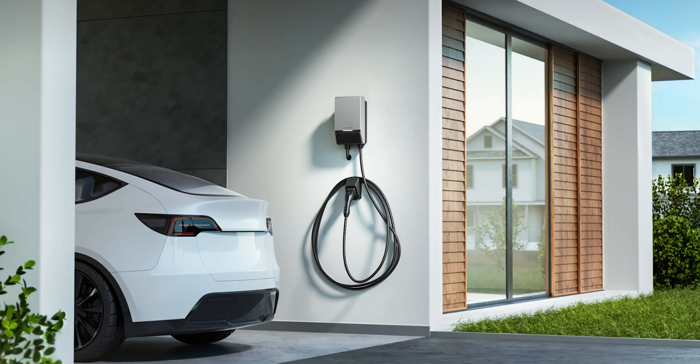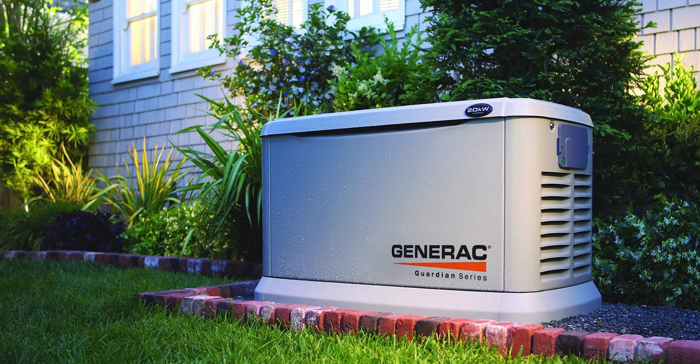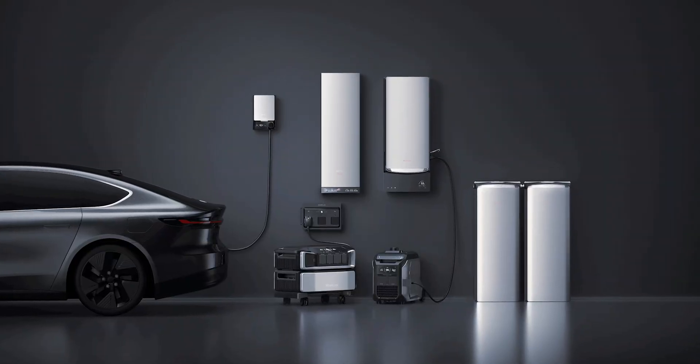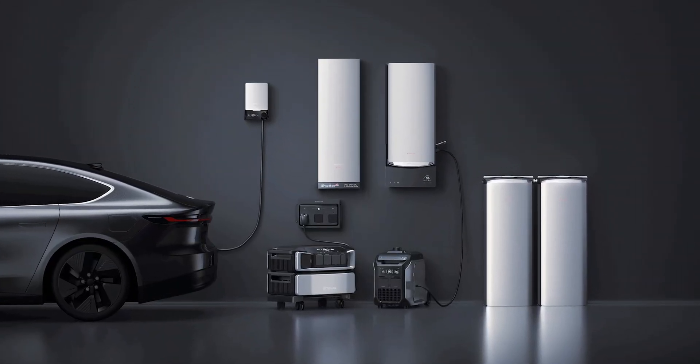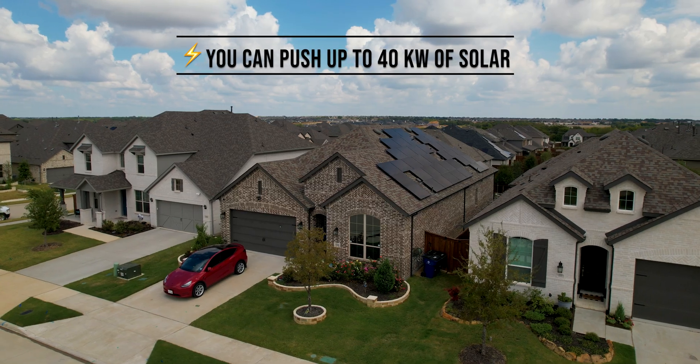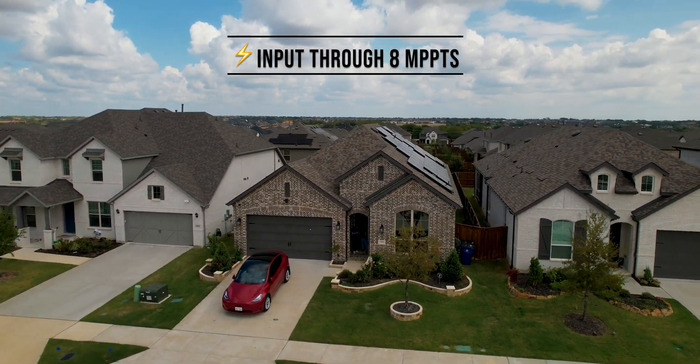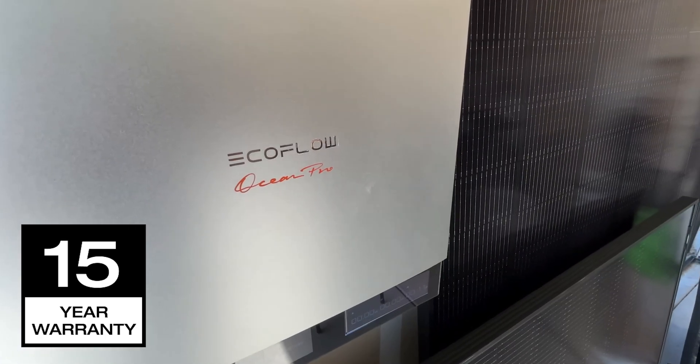It's built to handle big household loads — ACs, EV charging, heavy appliances — and it even integrates with a standby generator for up to 15 kilowatts of continuous load, or a portable generator for up to 10 kilowatts of power direct to the battery. Ocean Pro is a game-changer, allowing for 240-volt or 120-volt generators. Plus, you can push up to 40 kW of solar input through 8 MPPTs, and EcoFlow is backing the system with an impressive 15-year warranty.